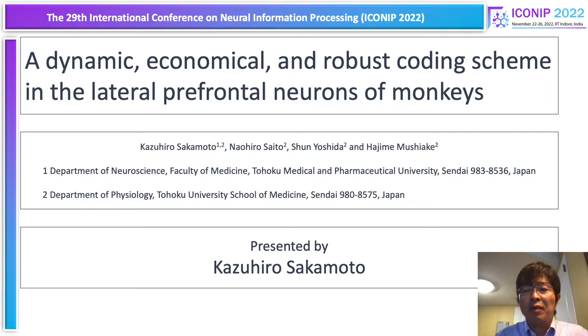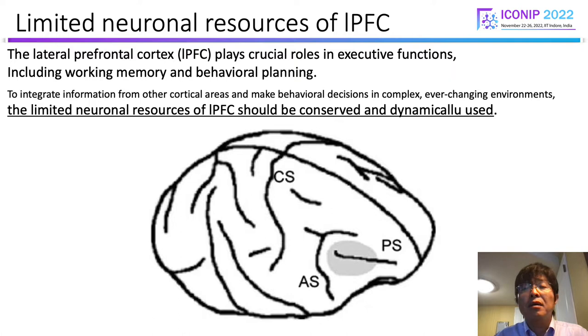The lateral prefrontal cortex, LPFC, plays crucial roles in executive functions, including working memory and behavioral planning. To integrate information from other cortical areas and make behavioral decisions in complex and ever-changing environments, the limited neural resources should be conserved and dynamically used. However, the underlying mechanisms have not been fully elucidated.